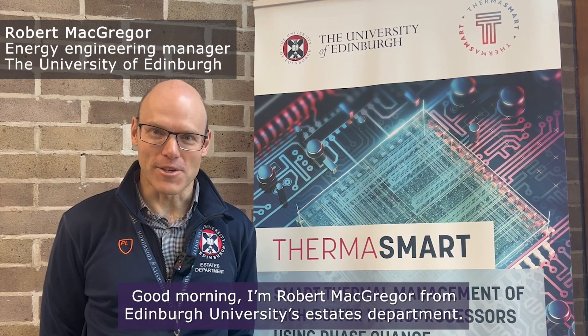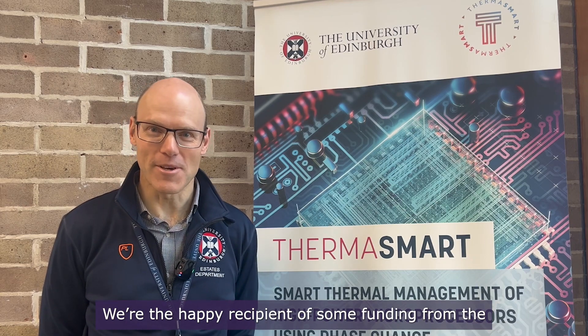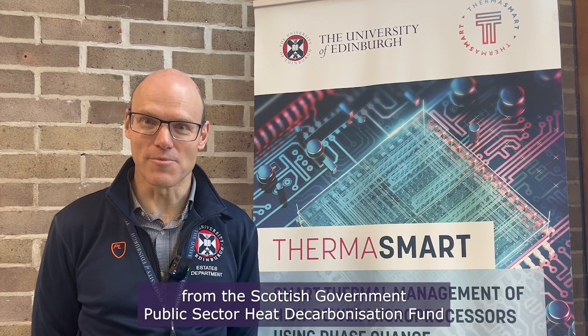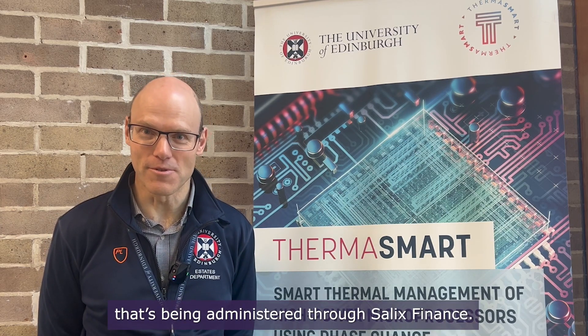Good morning. I'm Robert McGregor from Edinburgh University's SAITS department. We're the happy recipient of some funding from the Scottish Government Public Sector Heat Decarbonisation Fund, being administered through Salix Finance.